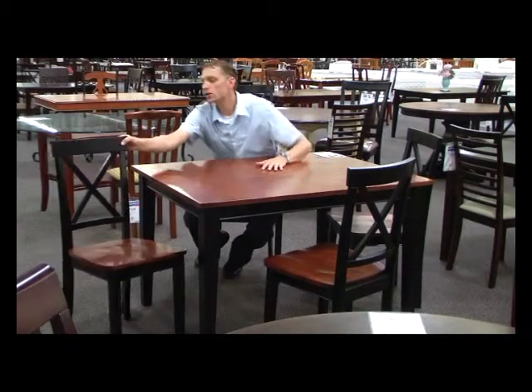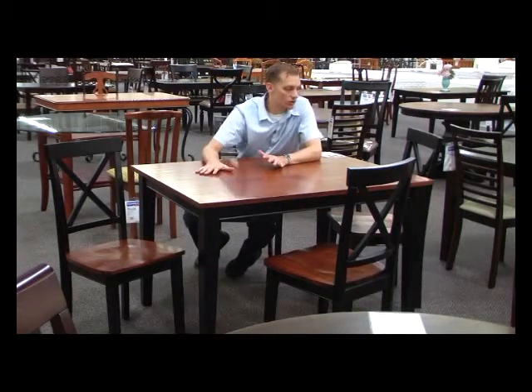Sturdy table, sturdy chairs — wood-based chairs also in the two-tone, as you can see. This is a great affordable option. Item 2250.